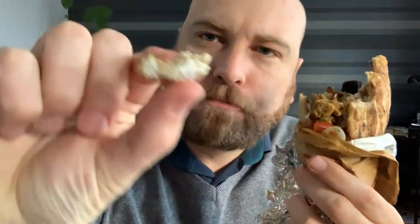This is really good. The chicken is nice and tender — it hasn't been overcooked and become really firm. It's nice and chunky in a good way.